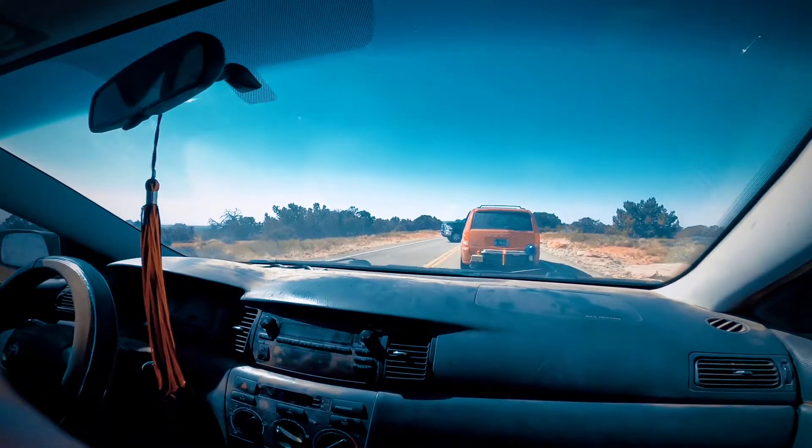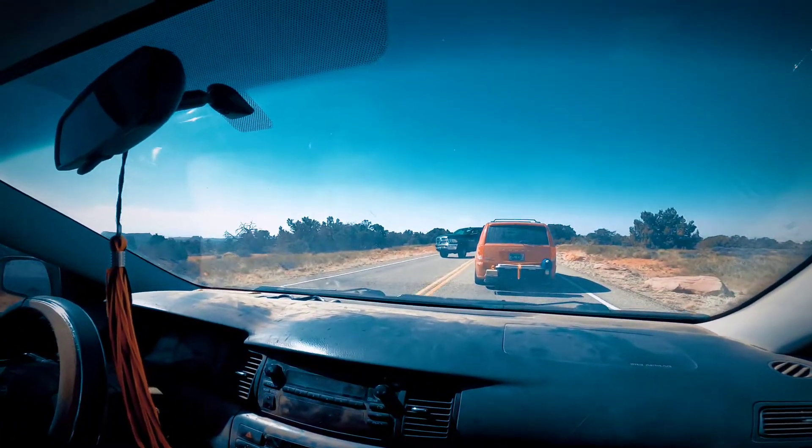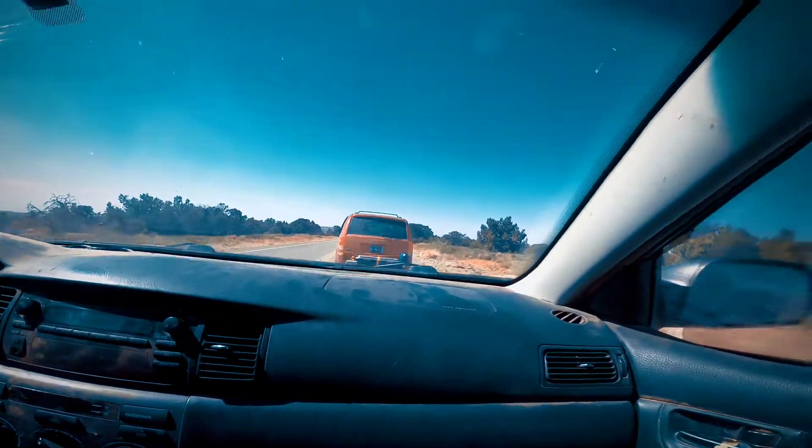We're losing people in the line. Me and Natania were heading off to Schaefer Trail — we're actually heading off to Muscle Man Arch.